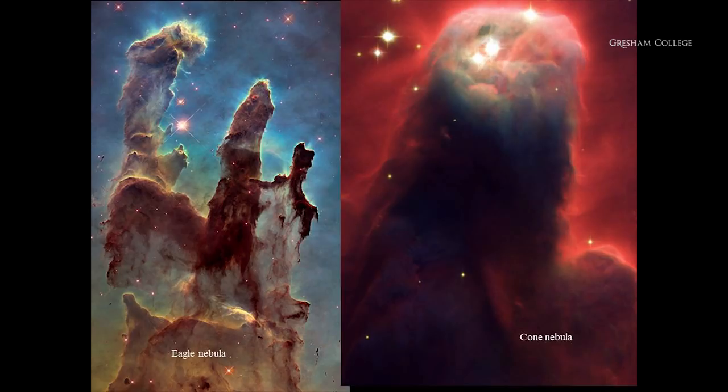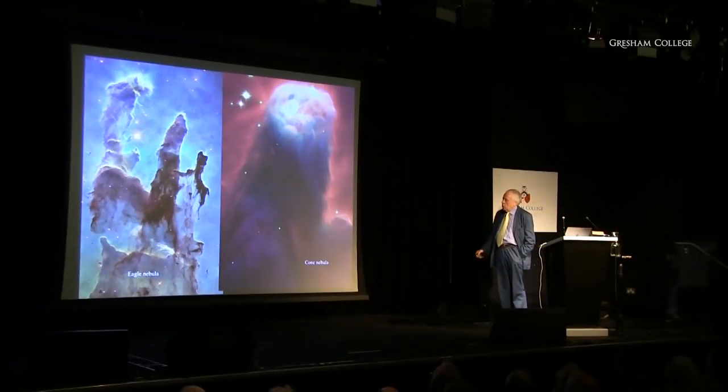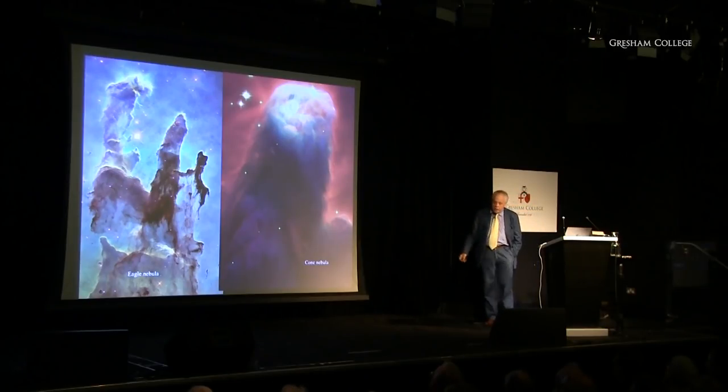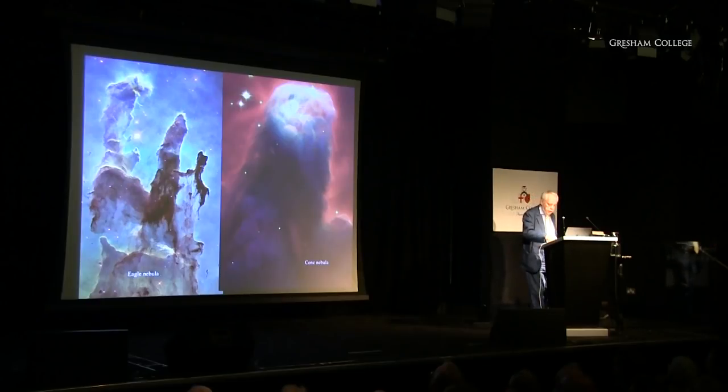Buried inside these regions there are stars yet to be born. When we peer inside, we can see stars breaking through. Looking in the infrared, we can see stars newly forming inside these dark nebulae. This is an example of something very similar to one of these pillars — dense remnants left over after radiation from young newly formed stars has eaten away the surrounding material. This is the Eagle Nebula, and the one on the right is the Cone Nebula.